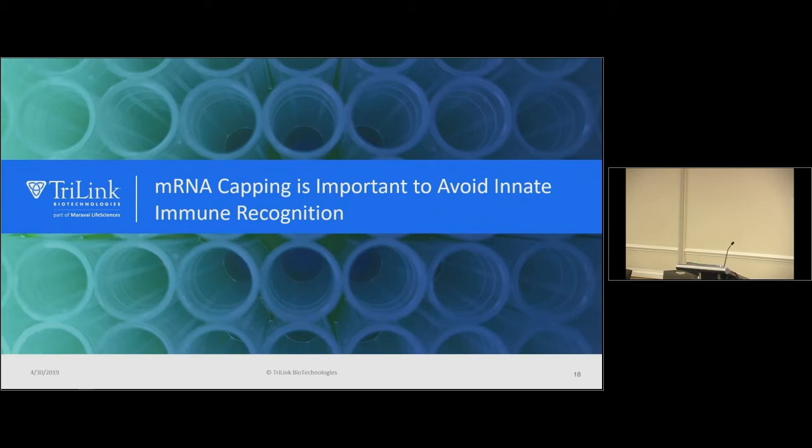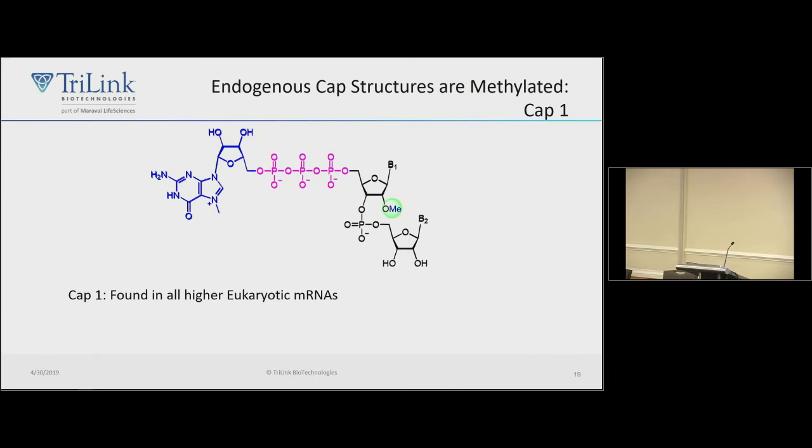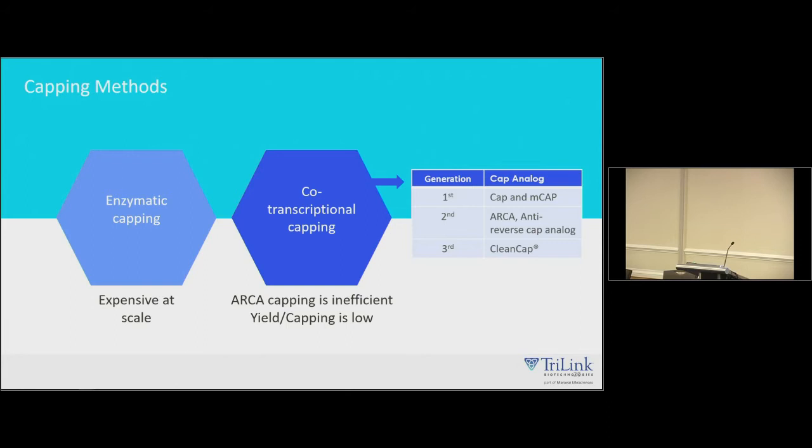Now about mRNA capping. All higher eukaryotic messages have a cap structure with a 7-methylguanosine cap, but the other important feature is a 2-prime-O-methyl group at the first sugar — we call that cap1. If there's a hydroxyl there instead, it's cap0, which looks like a virus. We want to achieve a cap1 structure. There are two approaches: enzymatic capping, which can be highly efficient but is expensive and can be incomplete if you have a structured 5-prime end; and cap analogs like ARCA, which yields inefficient capping and lower yield.